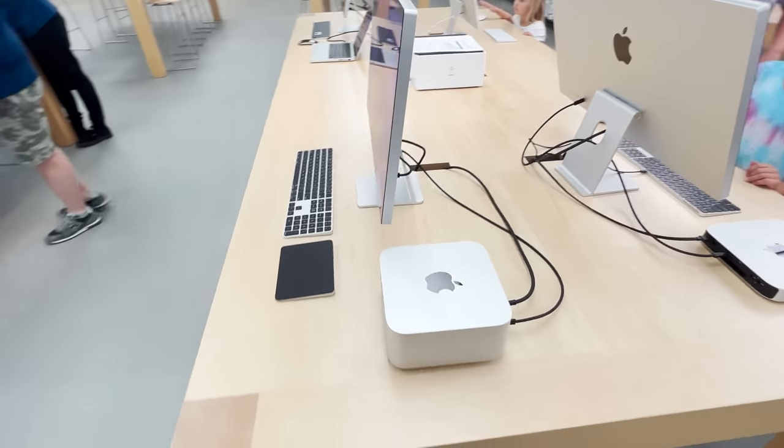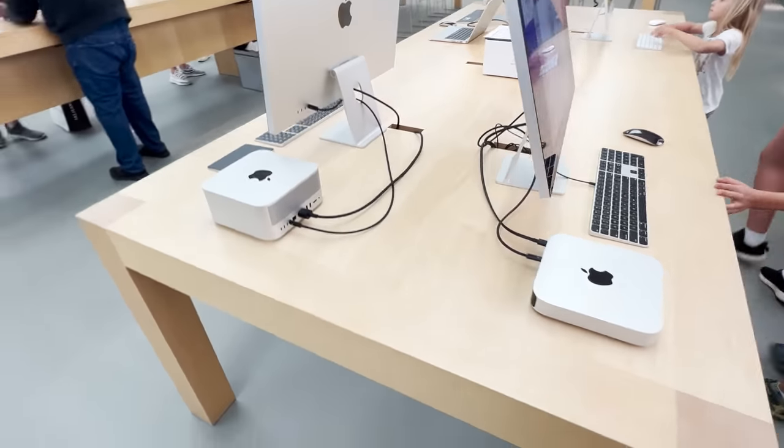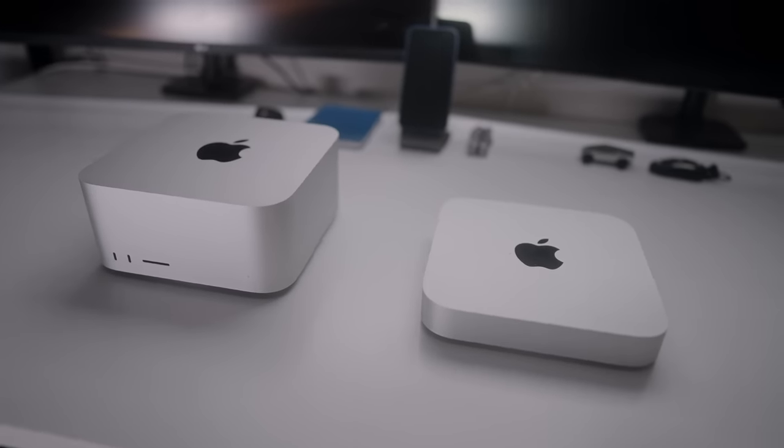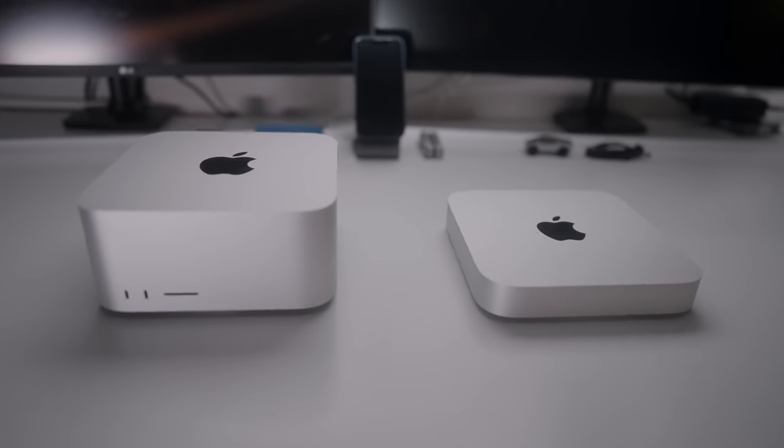Did I waste my money buying the base model Mac Studio, and should I have just stayed with the 16 gigabyte M1 Mac Mini as a video professional? These are my thoughts, and there is a hard truth you need to realize if you're deciding between the Studio and the Mini — is the Mac Studio worth the upgrade, because it's almost twice the price?